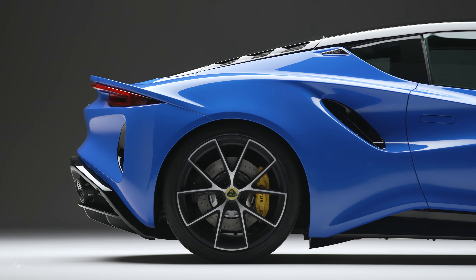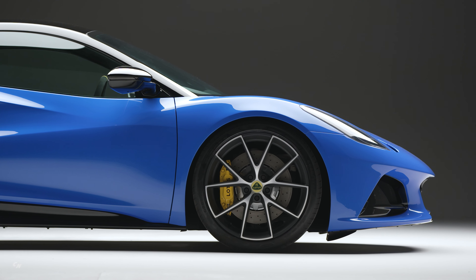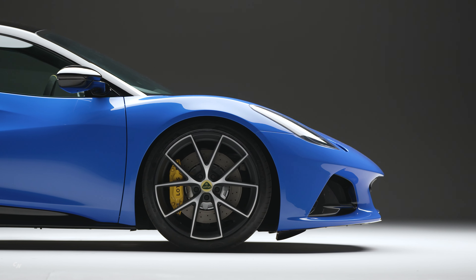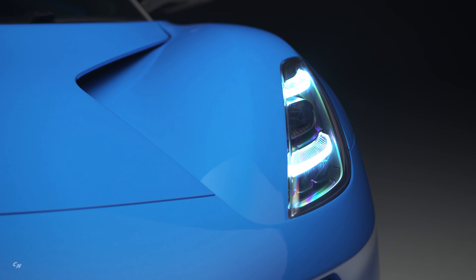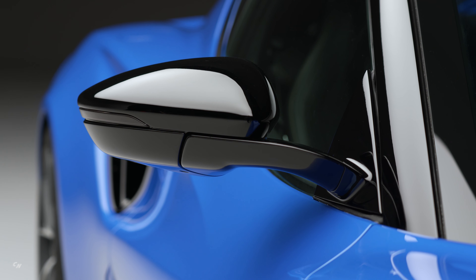Two petrol engines are available: a Lotus-engineered two-litre four-cylinder unit from technical partner AMG, and the much-loved and characterful 3.5-litre V6 from the Exige and Evora. Each is calibrated by Lotus to provide a unique and distinctive character for maximum driver engagement.